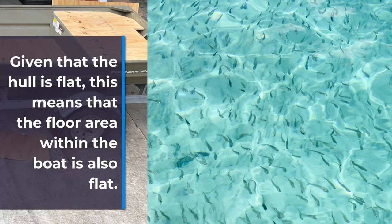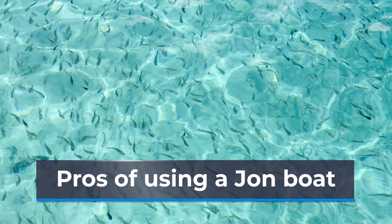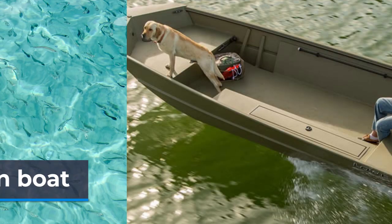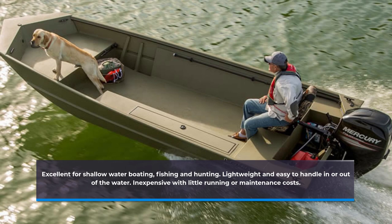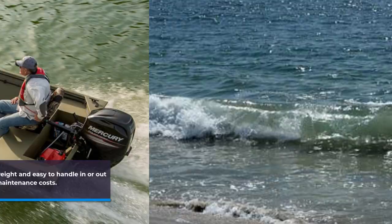A John boat is excellent for shallow water fishing and duck hunting, and for inland waterway transportation. It is lightweight and easy to handle, both in and out of the water. A John boat is cheap to buy and has low maintenance costs.